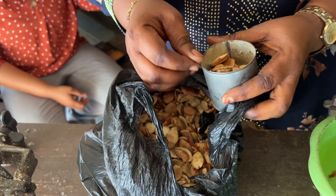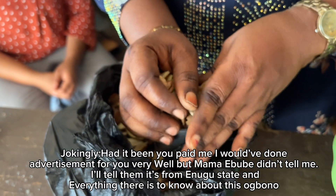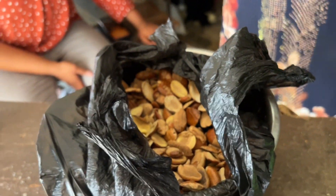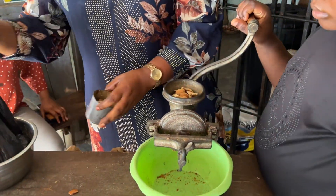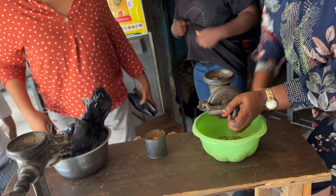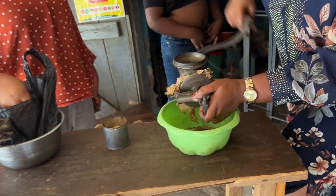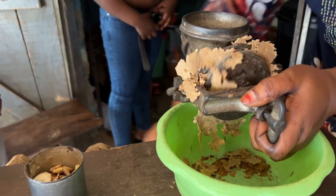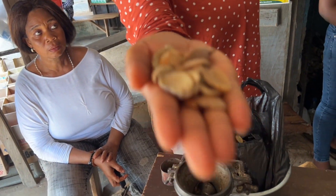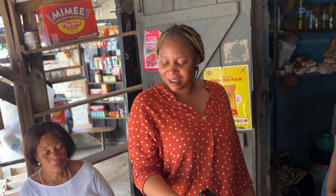The first thing we are going to be buying in the market is obono, and we bought one cup of these for 700 naira. Usually in a Nigerian market, whenever you buy obono, they grind it for you — and they do it free of charge, they don't charge you extra. This is obono; we use it to prepare draw soup. It has a slimy nature.